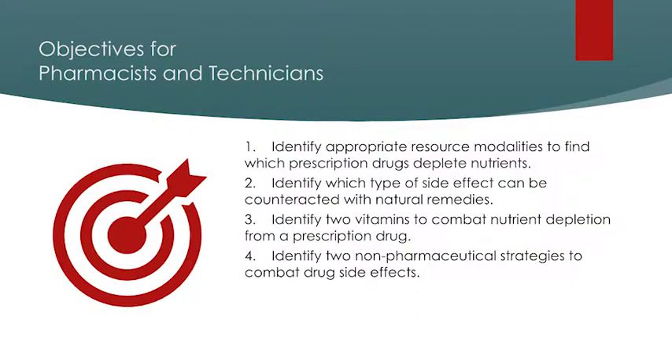I am so passionate about this topic that I started a business about side effects. Although I do have a business, it should have no bearing upon the content of our presentation today. We are going to dive deep into a patient case, talk about nutrient depletion, discuss side effects and which kinds can be dealt with naturally, and find out what resource modalities we can use to find good information.